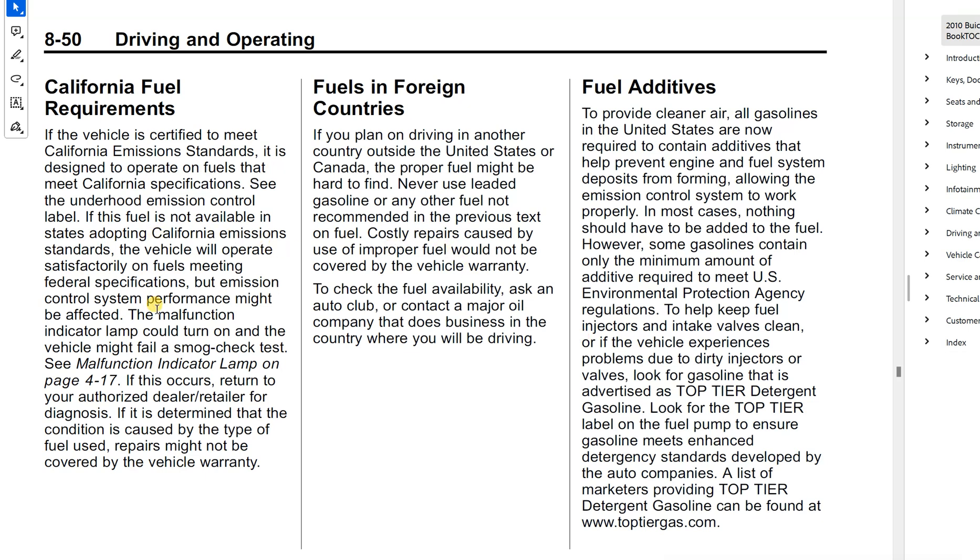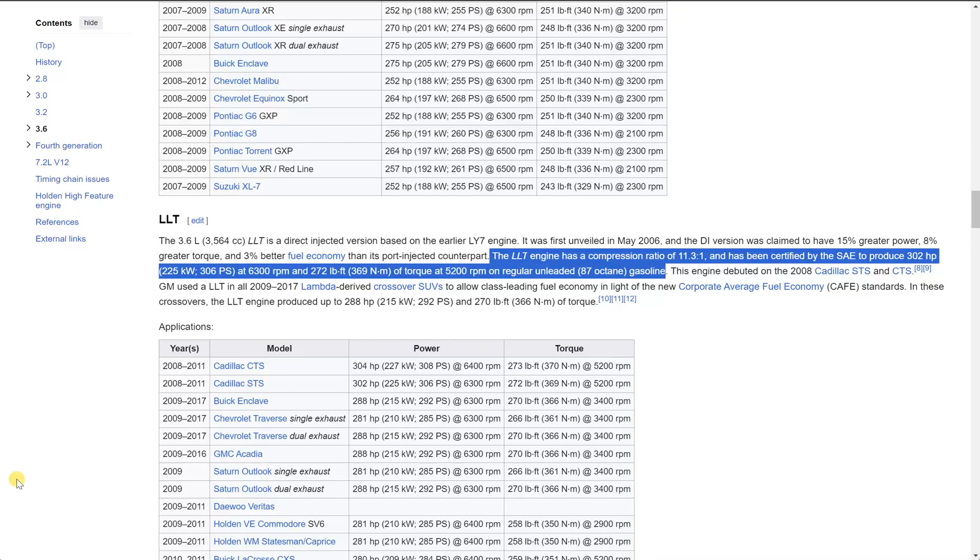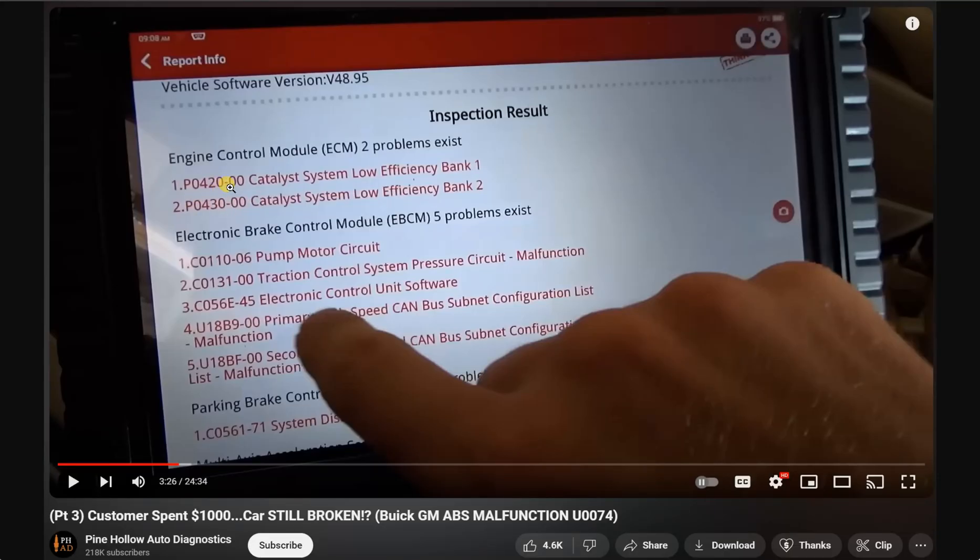Under the California requirements section in the manual, it basically says the vehicle will operate satisfactorily on fuels meeting federal specifications, but emission control performance might be affected — the malfunction light could turn on and the vehicle might fail a smog check test. That's what I believe happened with the Pine Hollow Auto Diagnostics car. This car just needs at least 89 gas in it.